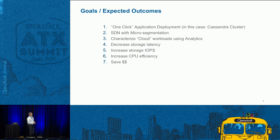Some of the goals and expected outcomes of this endeavor were to create one-click application deployment — in this case, using a Cassandra cluster. We wanted to satisfy network security concerns using micro-segmentation, which is inherent in the design. We also wanted to characterize cloud workloads with analytics throughout the entire stack using a consistent operational toolset that our operations group was already familiar with. Along with that, we wanted to decrease storage latency, increase storage IOPS, and increase CPU efficiency. And since we wanted to reuse our existing substrates, we believe this is going to save us lots of money.